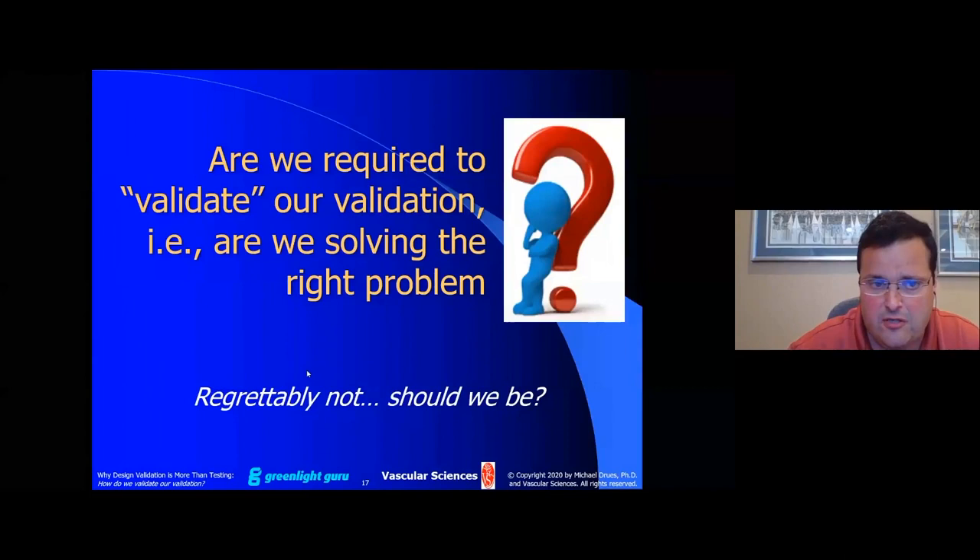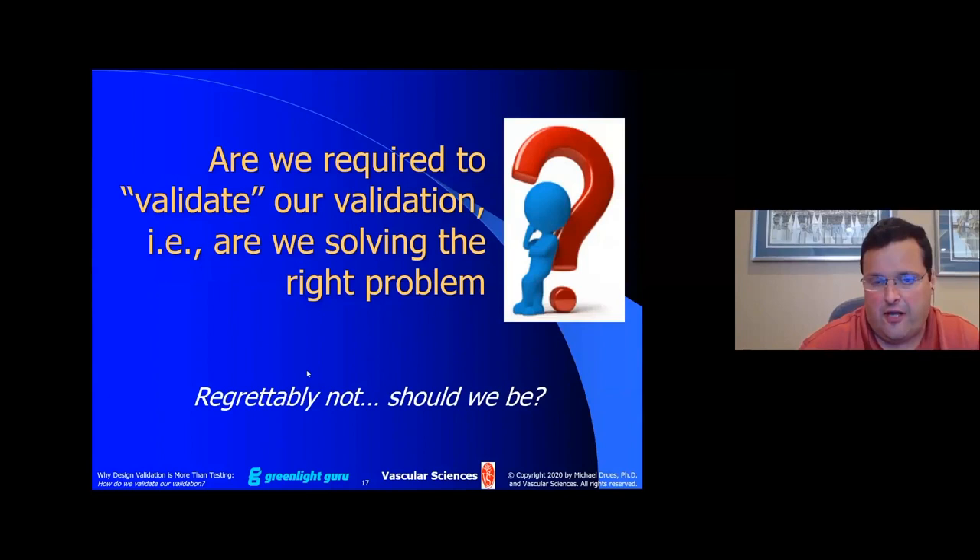There's an adage I used to say to my medical students: the surgery went perfectly, but the patient died anyway. The regulatory equivalent is: we followed the regulation perfectly, we did all that FDA or Health Canada asked us to do including the validation, and yet the patient died anyway. The engineering spin: we designed the medical device perfectly, and yet the patient died anyway. Unfortunately, these problems happen more frequently than some people would like to admit.